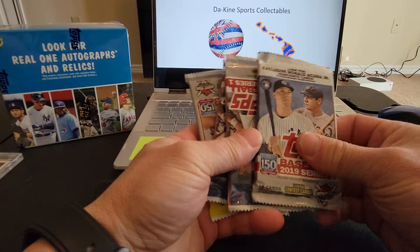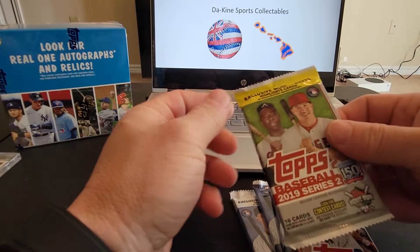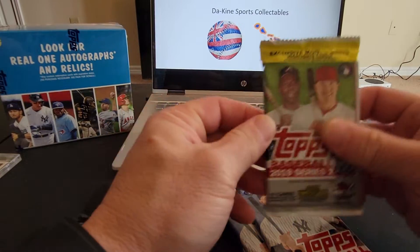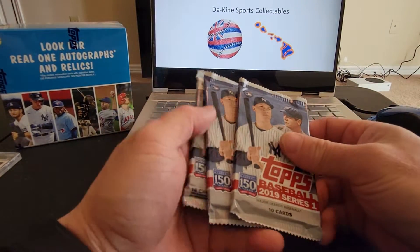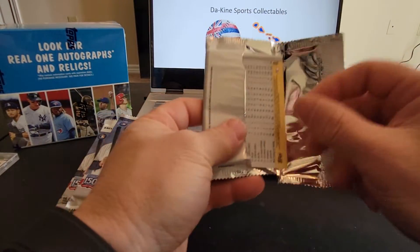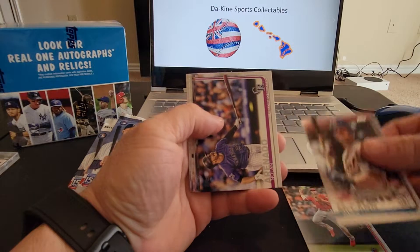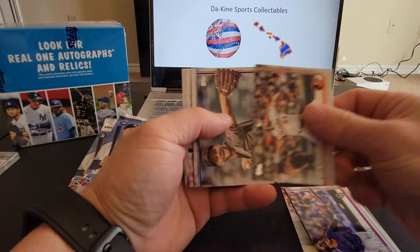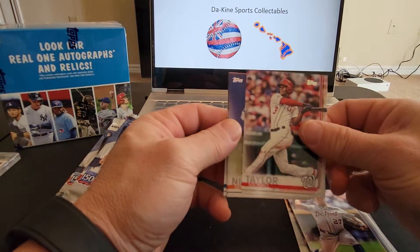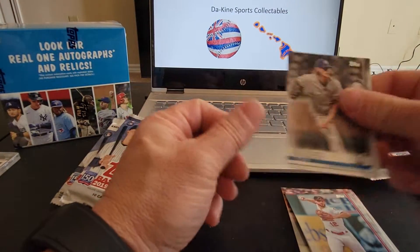And then we've got one, two, three packs of 2019 Series 1, and the cream of the crop — the 2019 Series 2. I did pull the Fernando Tatis Jr. rookie card out of the last one I did, so that was pretty awesome. We've got Simmons, Jordan Zimmerman, Michael Taylor, Brandon Nemo, Paul Dion, and Josh Hader.